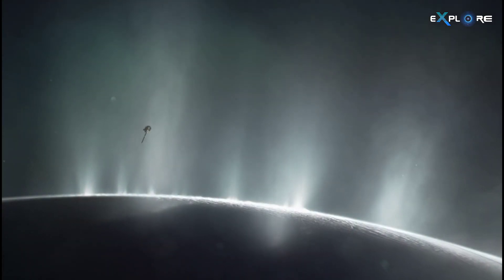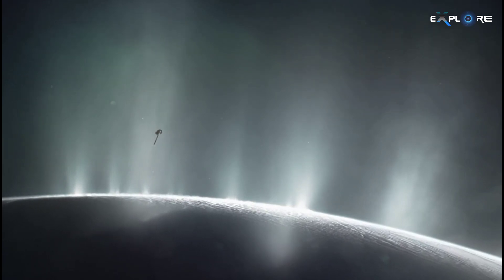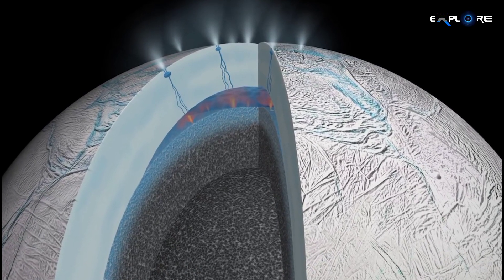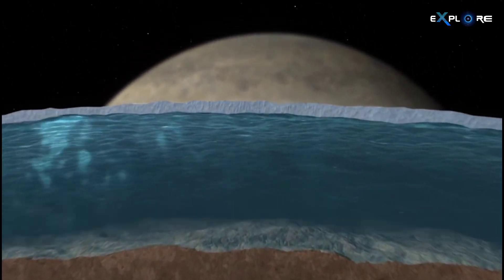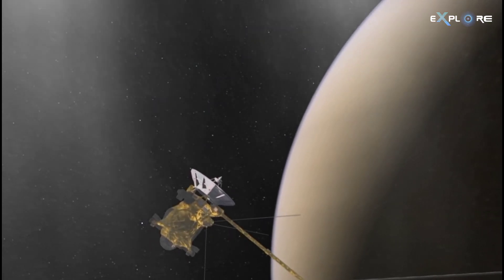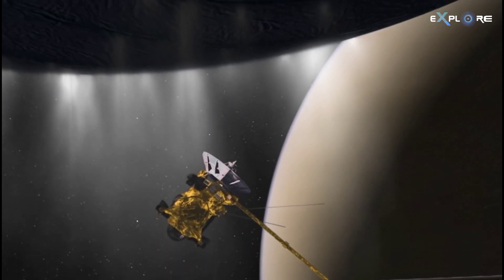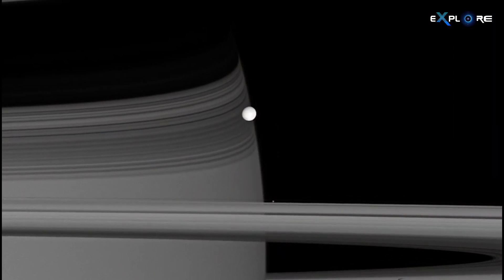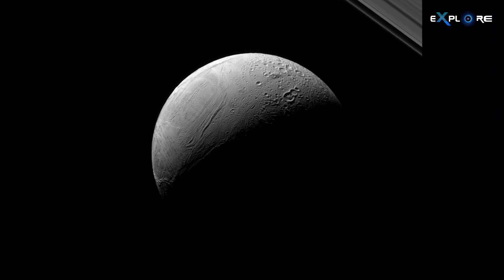The findings advocate for the need to send a dedicated mission to Enceladus, fueling hopes of uncovering extraterrestrial life. The data suggests that Enceladus possesses a diverse chemical environment consistent with a habitable subsurface ocean. Identified chemical species hint at the presence of essential building blocks for life's origin, sparking interest in the moon's potential as a cradle for prebiotic chemistry.